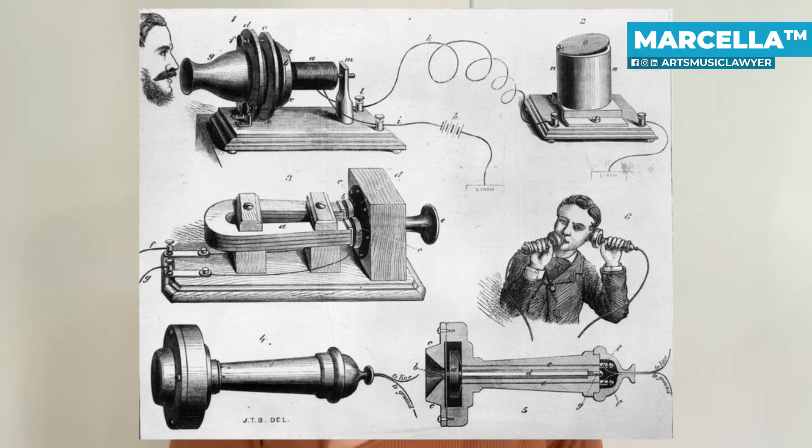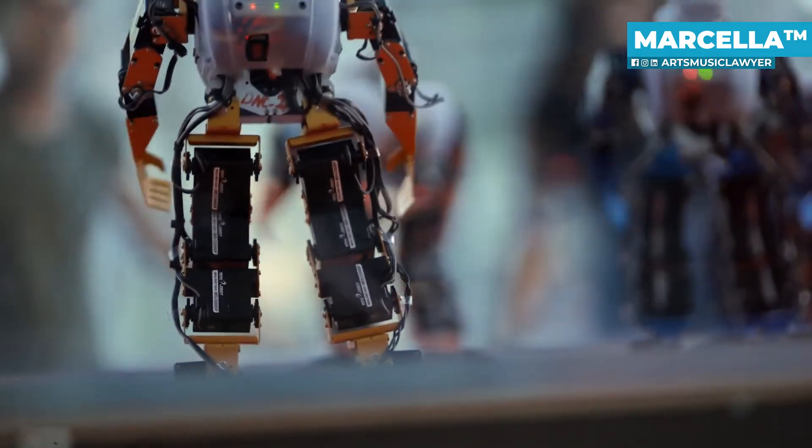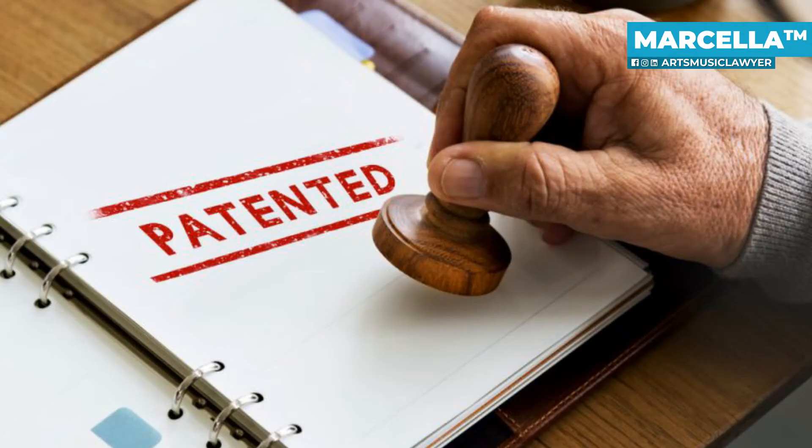For example, when the telephone was invented, that could have been protected by a patent. There are millions of inventions out there, so if you're somebody who has invented something really cool and you want to protect it, then you would be seeking protection by patent.